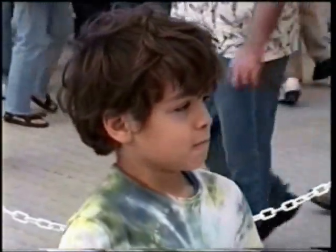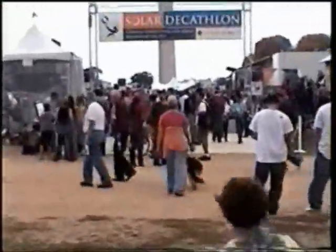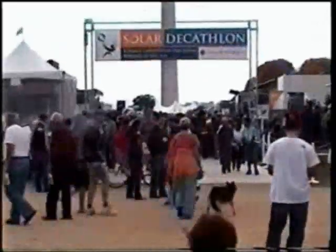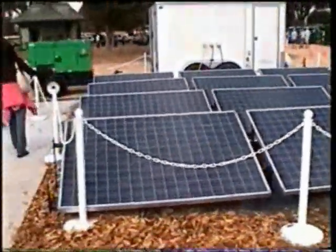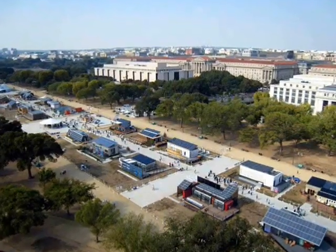Solar houses. So before I show you the houses from this year's Decathlon, I should first explain that on each house you'll see solar electric panels, which produce electricity from the sun, and solar hot water panels, which use heat from the sun to heat water. Now on to the houses.